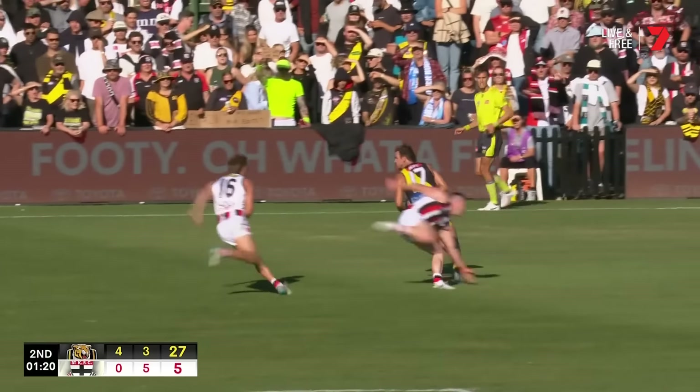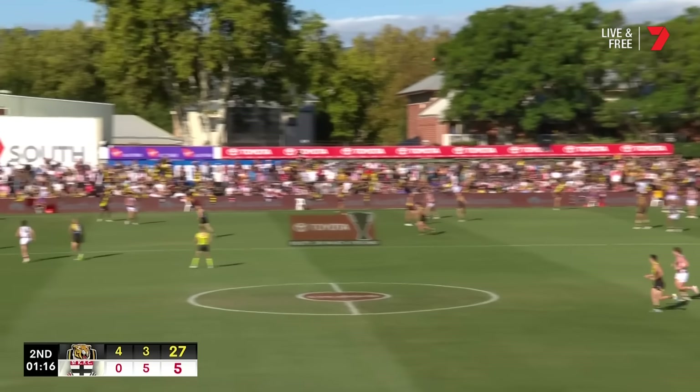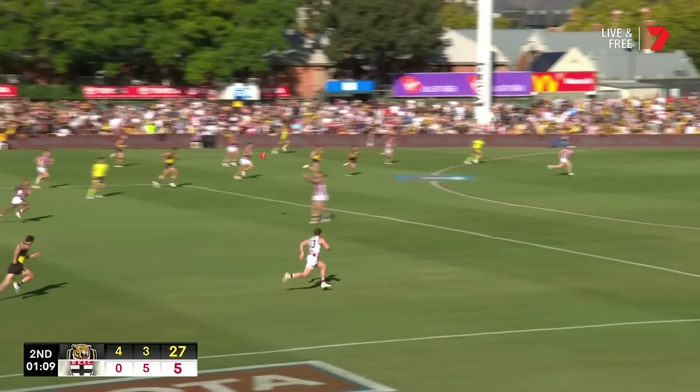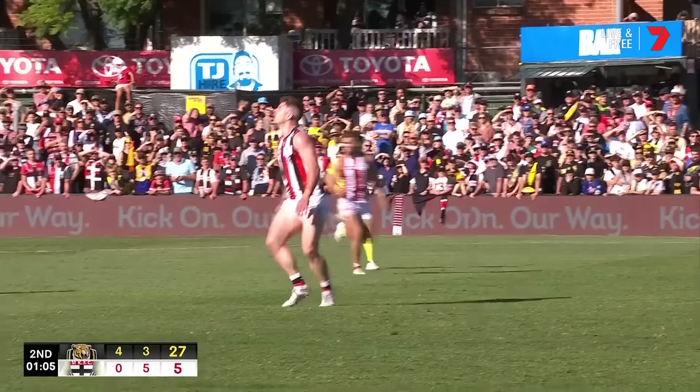Wilson under a bit of pressure from Morris and Rioli. Good-looking ball for Marshall, but look at Daniel Rioli — the skill, the speed, and the poise. He's just dusting tacklers off for fun out there. Through the hands, Wengaday Miller. Can he penetrate back the other way? Oh, they're out — look at Higgins, goal coming up for St Kilda.